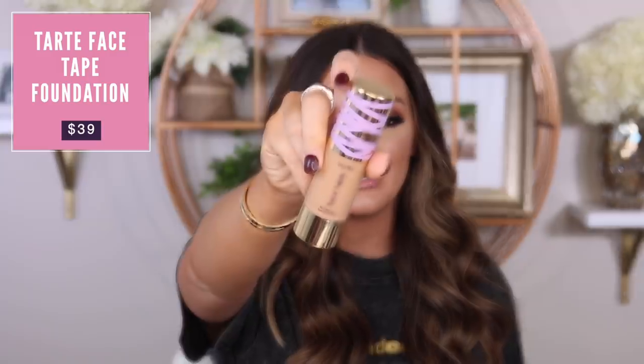The last foundation I got back into and asked myself why I ever quit is the Tarte Face Tape Foundation. It is full coverage, smooth, and applies like a dream. Paired with the Too Faced Born This Way Multi-Use Concealer in Vanilla, they look so good together. I love that this has a pump — great for traveling. Those have been my top foundations for the past few months. Let me know if you have any foundations you want me to try, because I'll try it out for you.